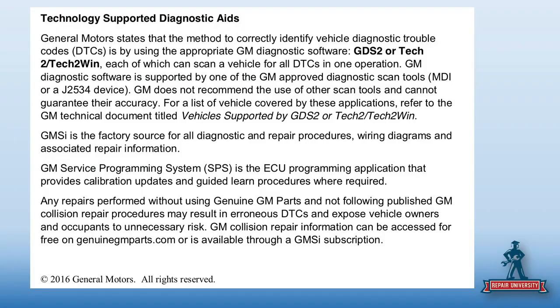General Motors basically says there are two tools that we believe should be used, and they've got those tools listed in the position statement. A position statement should be for something like this — a change of tools, an addition of tools. That's what it should be there for.